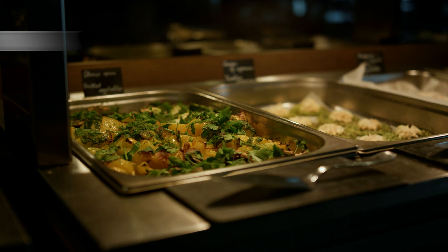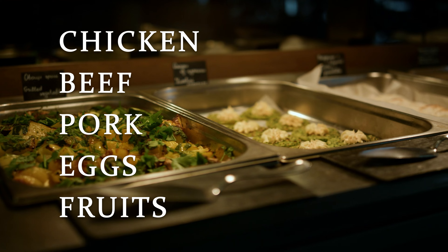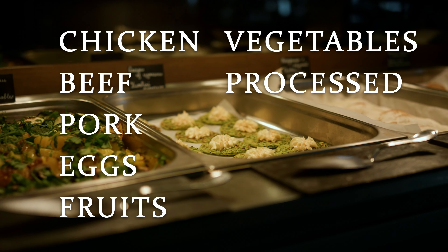Salmonella can be found in a variety of foods including chicken, beef, pork, eggs, fruits, vegetables, and even processed foods. Foods that are contaminated with Salmonella may taste perfectly normal.